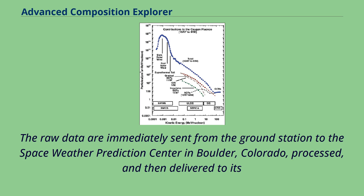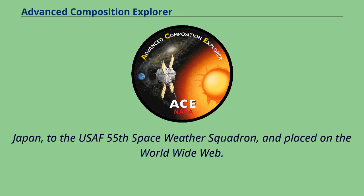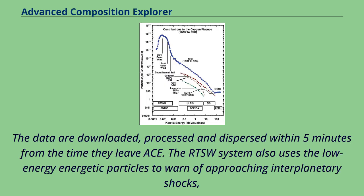The raw data are immediately sent from the ground station to the Space Weather Prediction Center in Boulder, Colorado, processed, and then delivered to its Space Weather Operations Center where they are used in daily operations. The data are also delivered to the CRL Regional Warning Center at Hiraiso Station, Japan, to the USAF 55th Space Weather Squadron, and placed on the World Wide Web. The data are downloaded, processed, and dispersed within five minutes from the time they leave ACE.